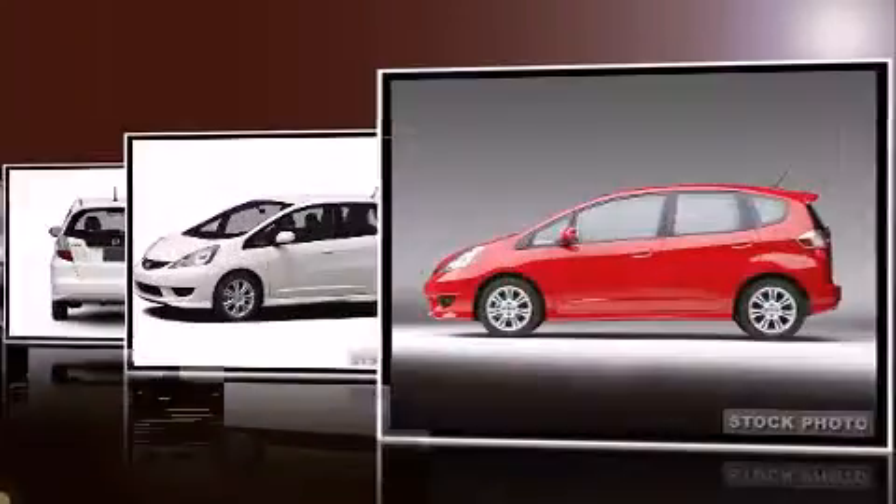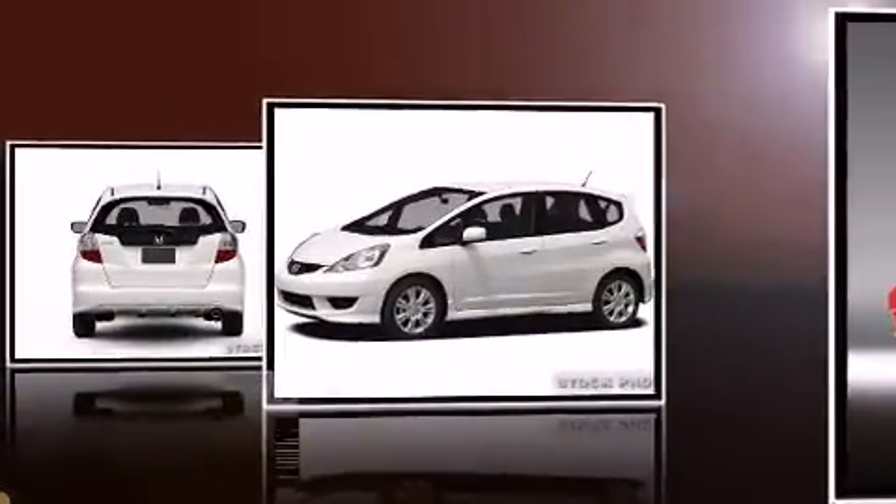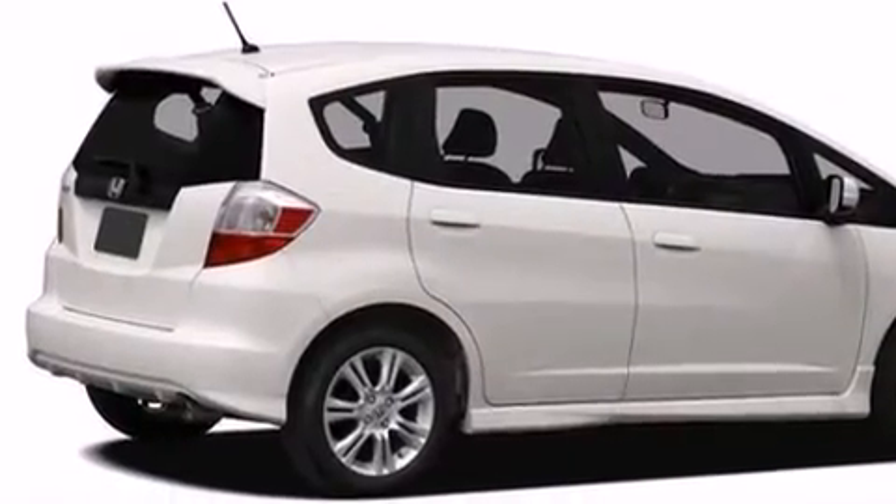The following features are included: front fog lights, remote keyless entry, rear wipers, and a split folding rear seat.